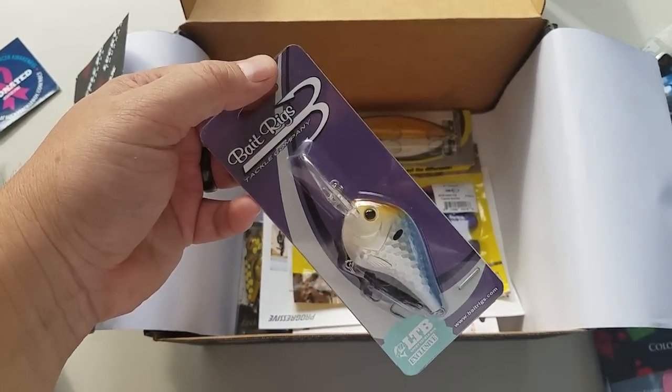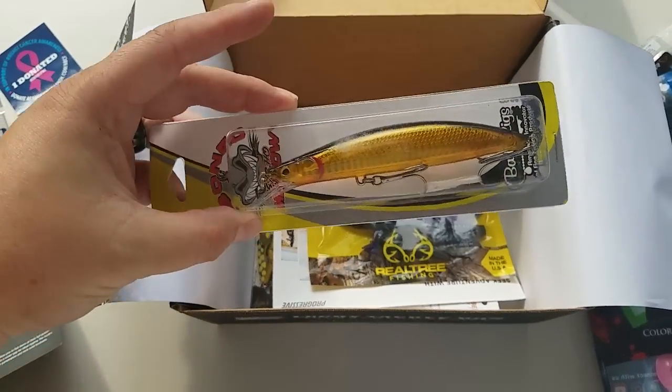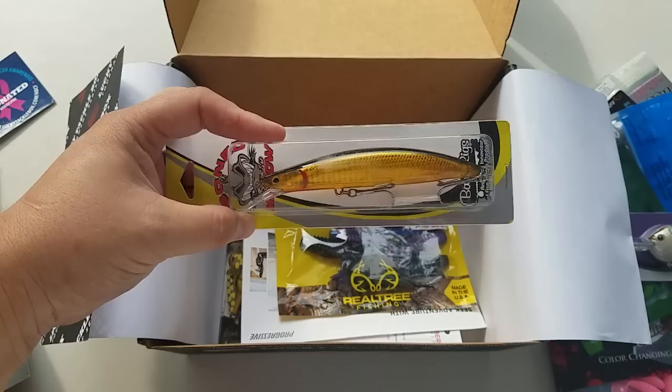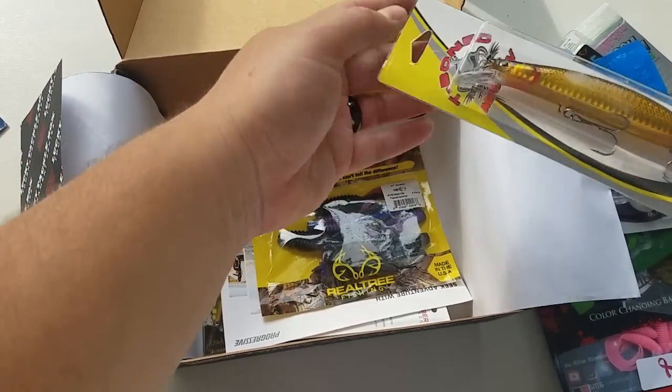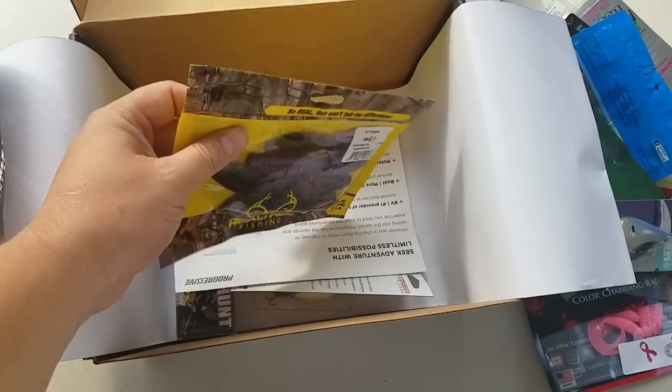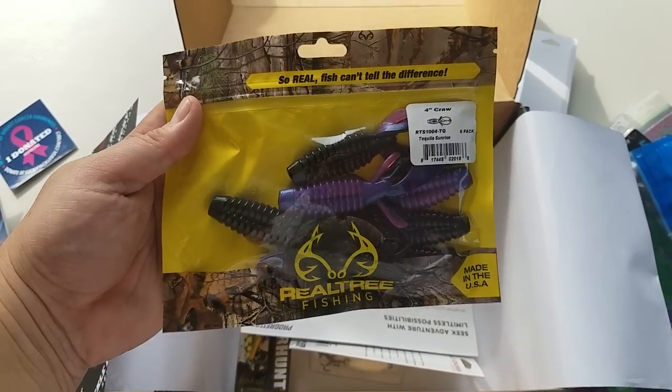Little mid-depth diving crank bait, probably 8 to 12 foot. It's a huge jerk bait that's only got 2 hooks — that's a monster, it's almost like saltwater. Realtree — I guess they're making fishing lures now too.